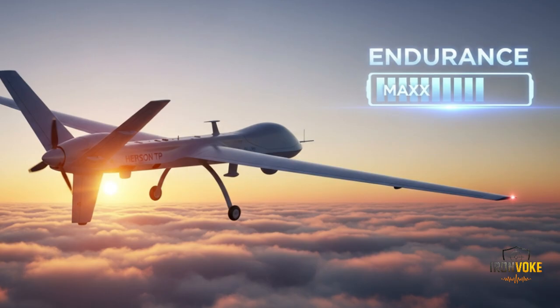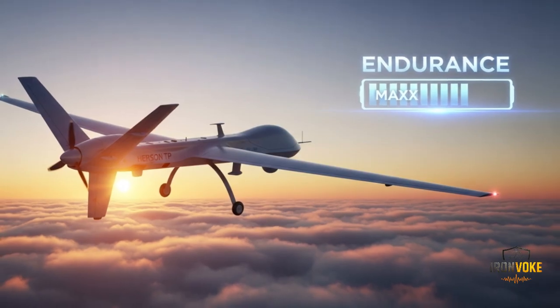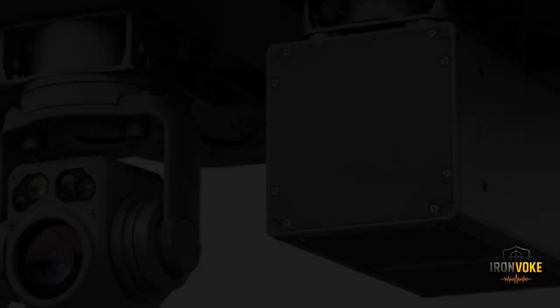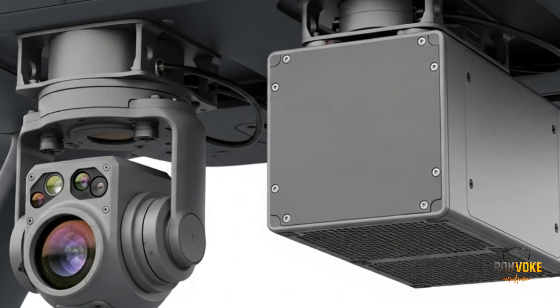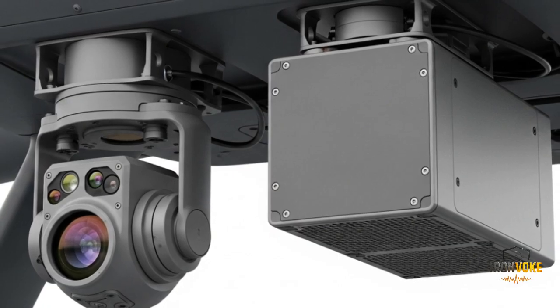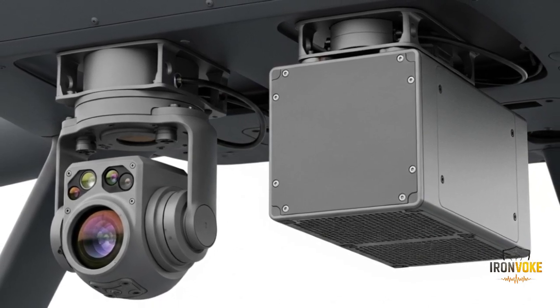The Heron TP is not just a surveillance drone — it is also capable of carrying and deploying advanced weaponry. With its large payload capacity, the UAV can be fitted with precision-guided munitions such as air-to-surface missiles, glide bombs, and laser-guided weapons. This transforms it from a passive observer into an active combat asset capable of neutralizing high-value targets with pinpoint accuracy. Unlike traditional airstrikes requiring manned fighter jets, the Heron TP can perform the same mission without putting pilots in harm's way, loitering over the battlefield and identifying targets through its sensors before striking at the right moment.